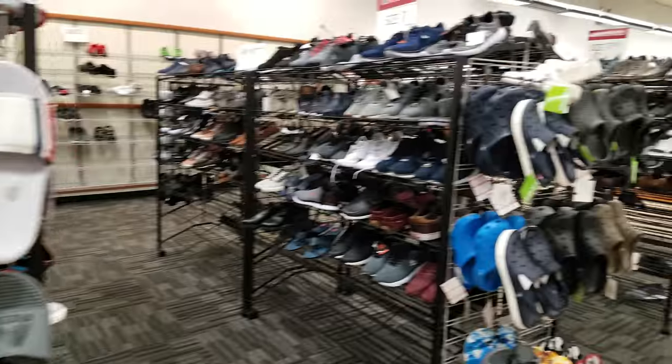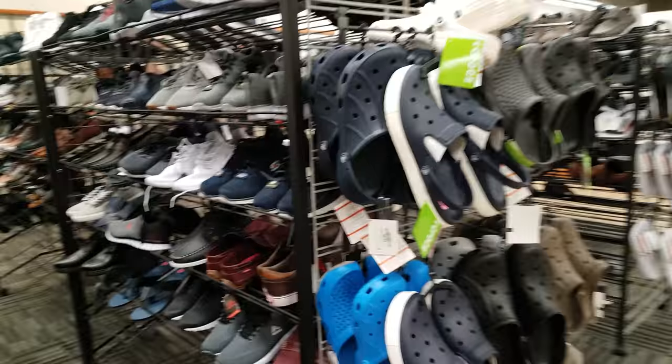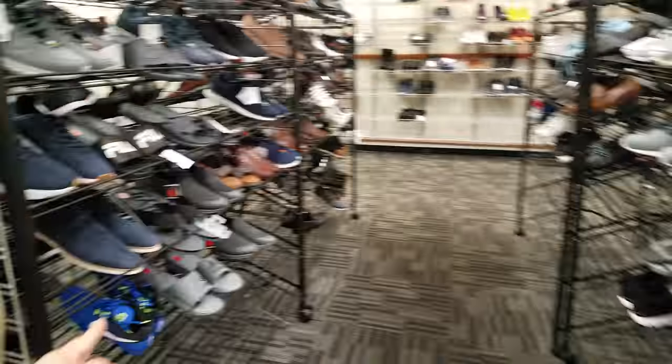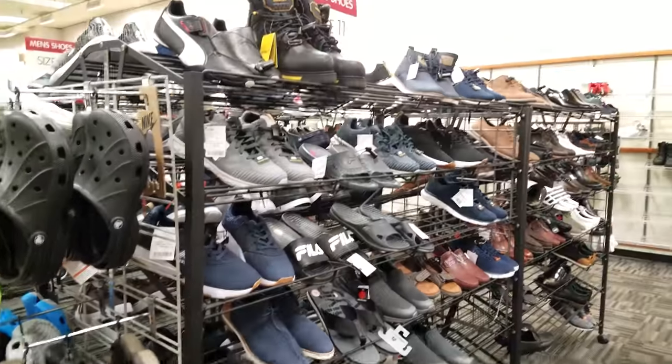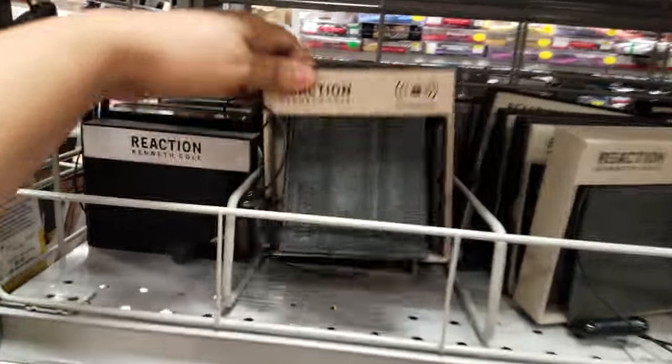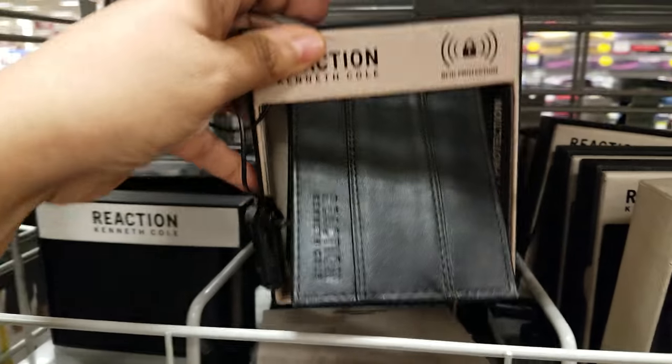That's what they have here in Burlington for shoes. I'm just so surprised — not that much, everything is the same, nothing new. Here are some wallets — we got Kenneth Cole Reaction right here at $15. Those are very nice actually.